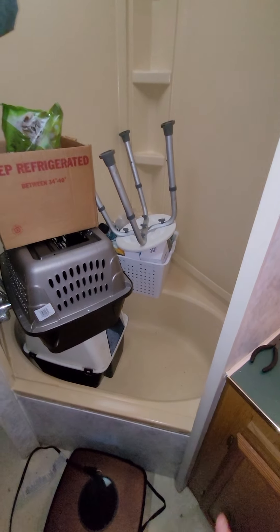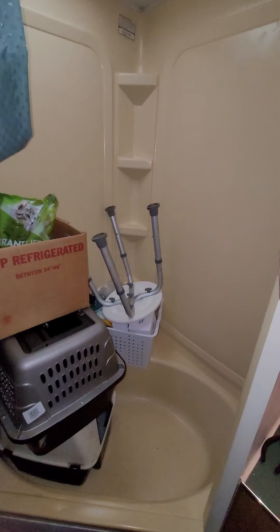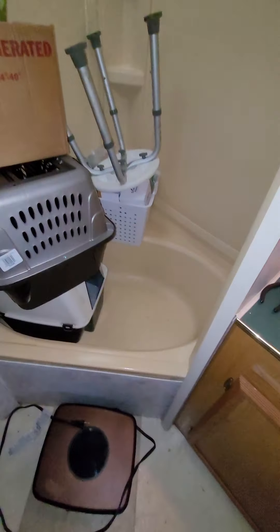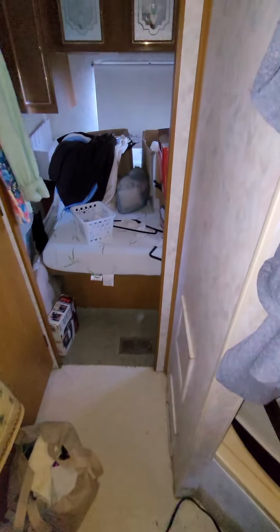And then, of course, when I'm taking a shower, I've got to take it all out. But it's a decent sized shower. Still need to do something about this step here, because it's just going to be a little bit high for me.